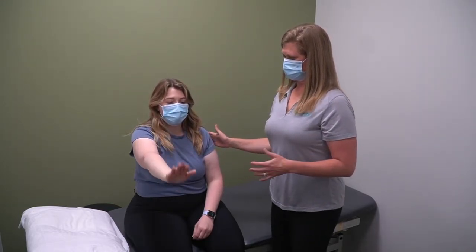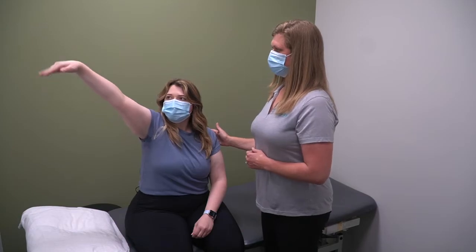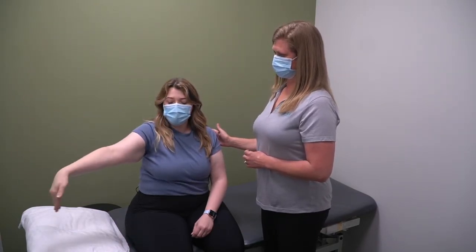Exercises are given to help further increase motion and decrease pain in the area. There are some exercises you can do to help prevent motion loss at the shoulder even after breast cancer surgery or radiation as well.